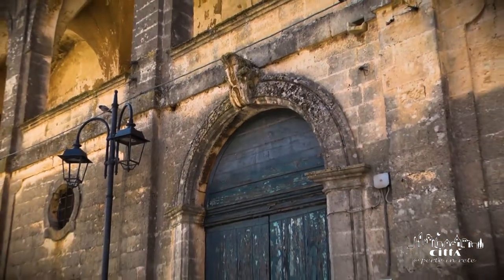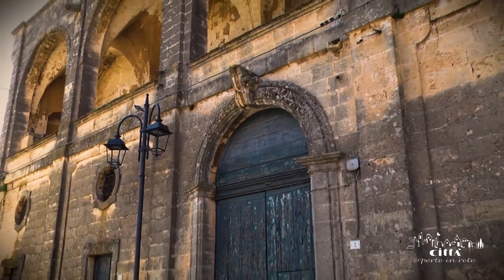It has got a huge 17th-century portal with a family crest, with its typical late Baroque-Neapolitan features.